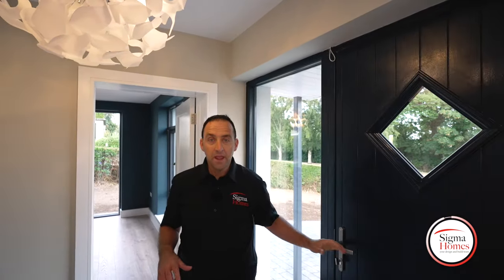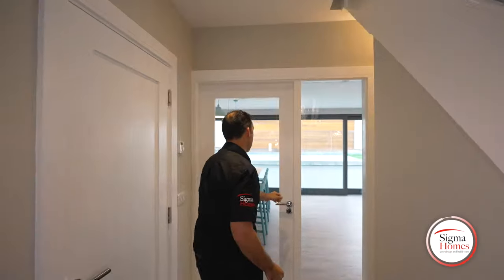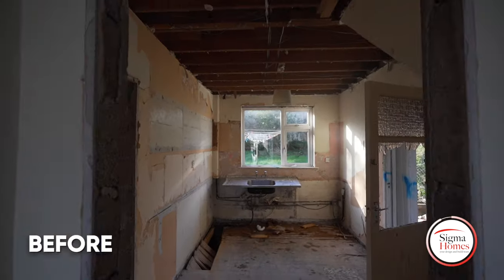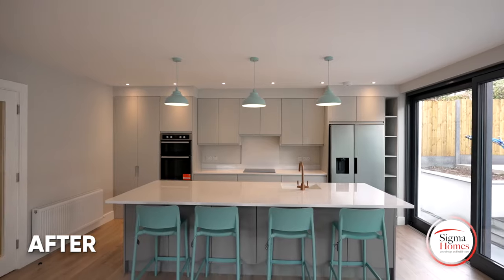This home is really unrecognisable and the new sense of space you see throughout is fabulous. Now we really get to see what this home and this kitchen is all about. And you know what I love? These sleek, modern island chairs.